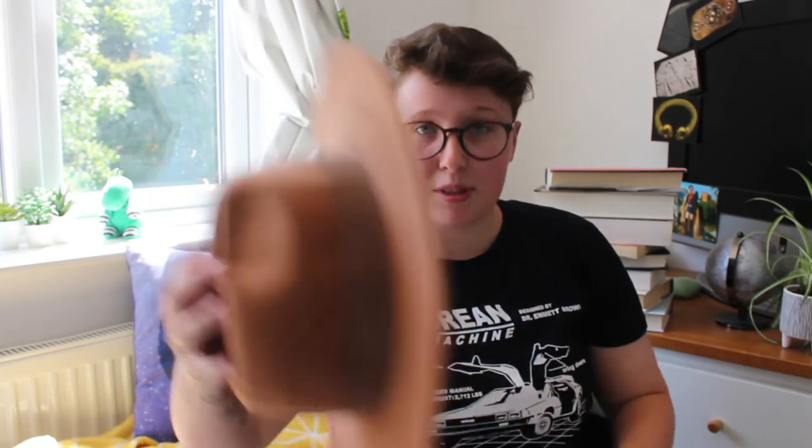I thought I'd document what I'm taking with me — for me to maybe laugh at in the future, or for you to laugh at right now, or maybe it'll be useful for some other people packing for a dig. Just a fun way to document my dig process. Got the fedora out, number one essential, says Indiana Jones.